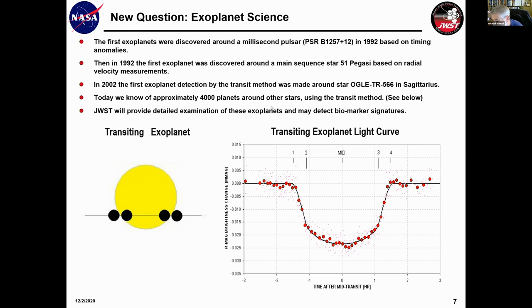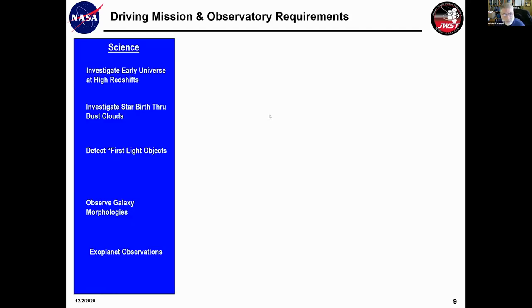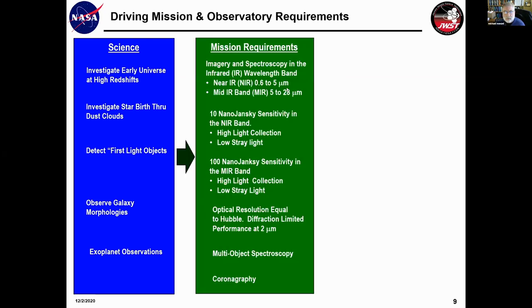As systems engineers, we now know what James Webb does. We've talked to the scientists, and now it's time for systems engineers to start translating these science needs into requirements that engineers understand. The science objectives include: investigating the early universe at high redshifts, investigating star birth, looking at first-light objects, observing galaxy morphologies, and exoplanet observations. This translates into the following top-level requirements.